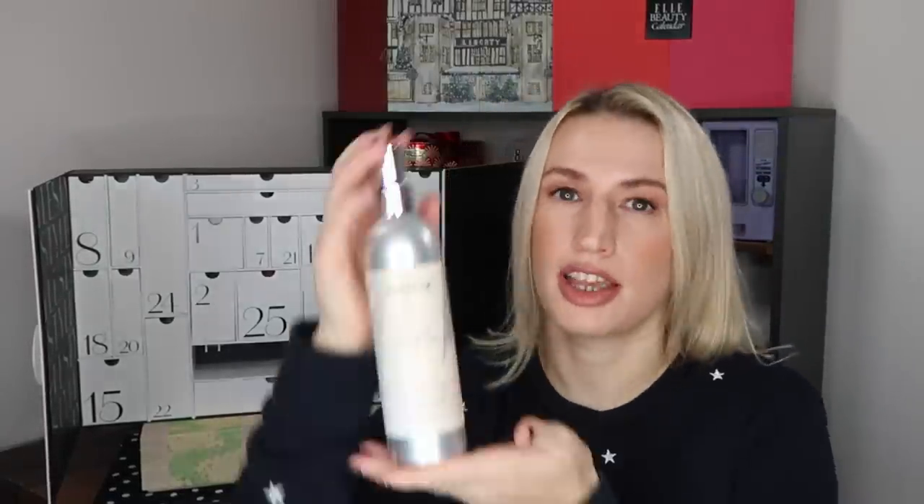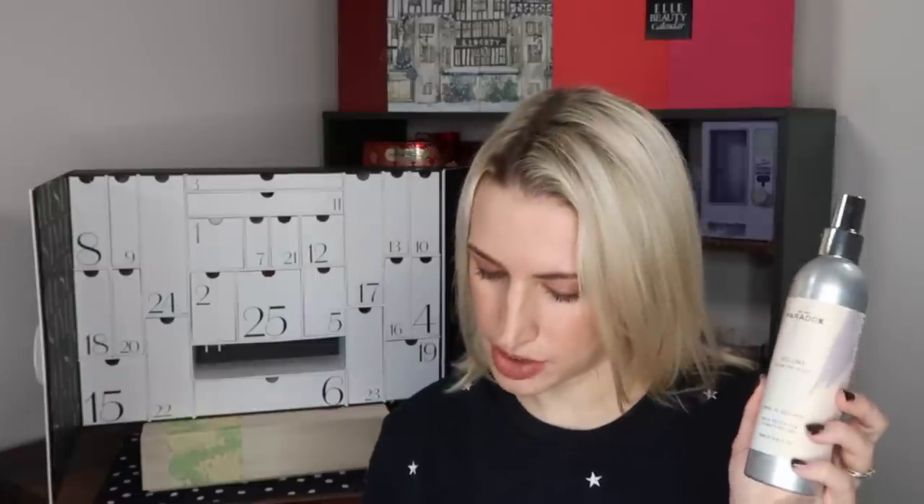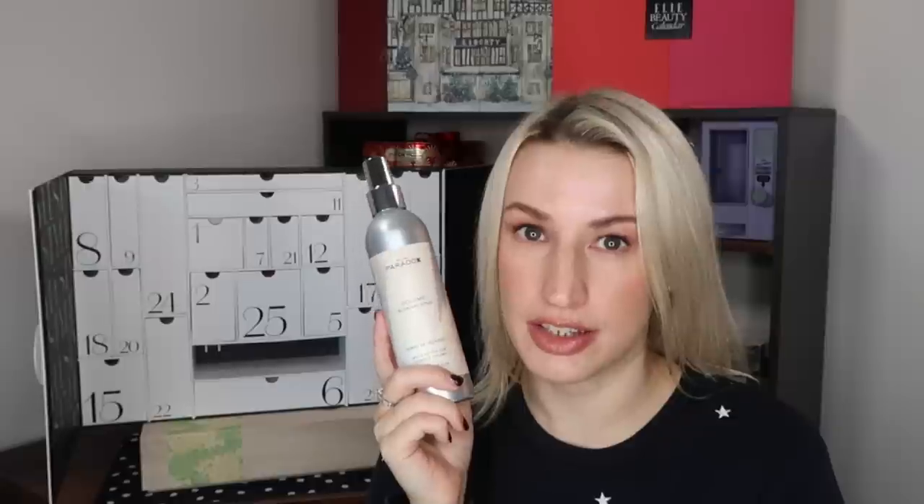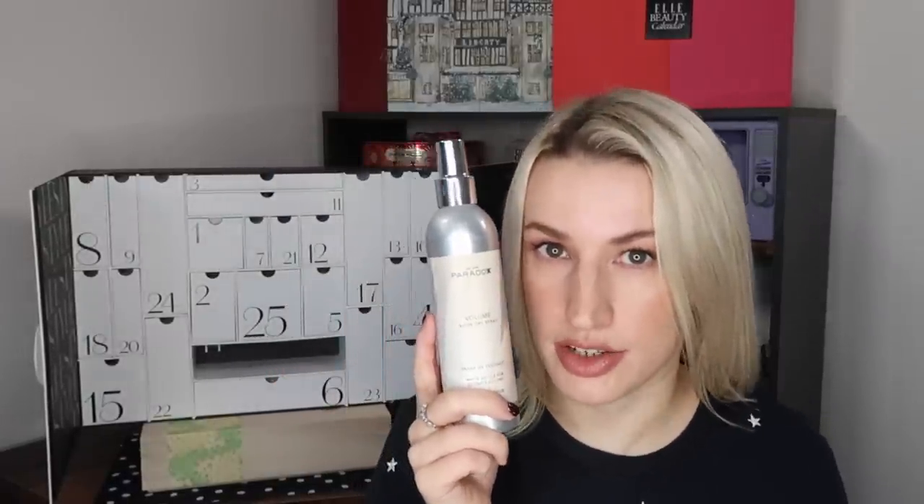Day number fourteen: a full-size from We Are Paradoxx — the Volume Blow Dry Spray with white nettle for ultimate volume, 250ml. The ultimate blow dry volumizing primer with instant root lift, thicker fuller healthier-looking hair and faster blow dry. 90% plastic free, 94% natural, vegan and cruelty free in a metal container. Retails at £40, which seems steep for a volume spray, but my hair definitely needs one. Get 20% off full price We Are Paradoxx products excluding bundles at lookfantastic.com with code LIB20 until end of March.